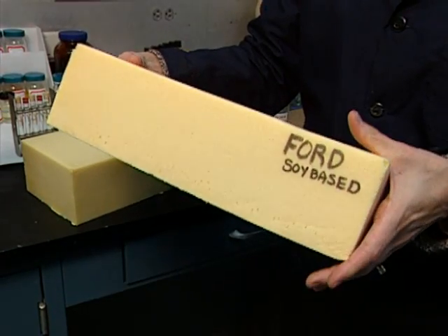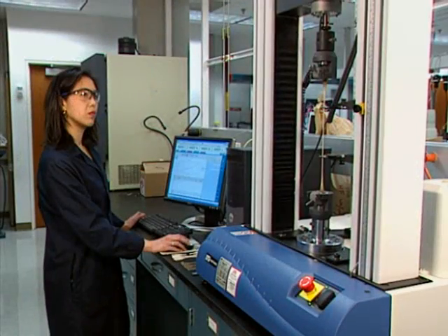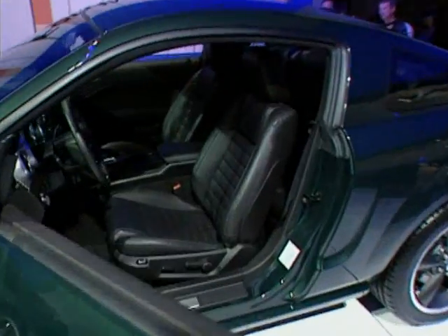Ford is turning soybean oil into soybean foam for vehicle seats. As of August of 2007, we launched soy foam — soy-based polyurethane foams in the seat backs and cushions of the Mustang. So in a new Mustang, you're not only sitting in style, you're sitting on soy.